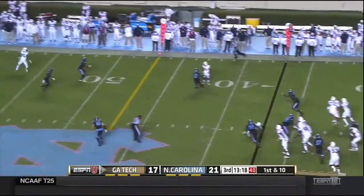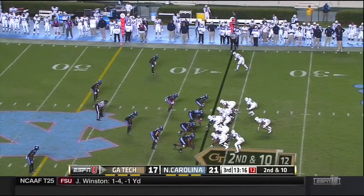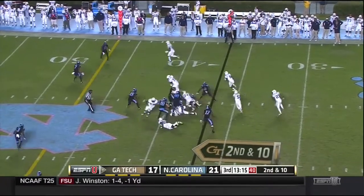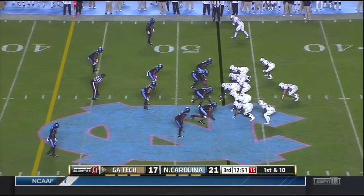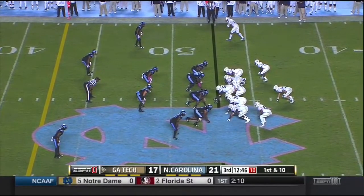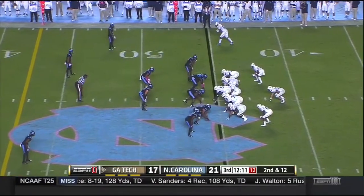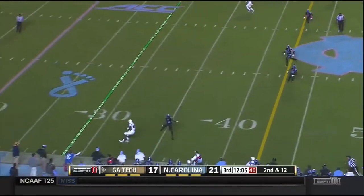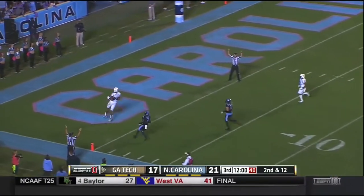Thomas steps back downfield — Smelter wide open. Thomas on the option, cuts it back to the middle. Thomas that time with nowhere to go, switched assignments. Hill in motion, Thomas to throw, wants Waller, who makes the catch and he's gone — touchdown Georgia Tech, 55 yards, Thomas to Darren Waller.